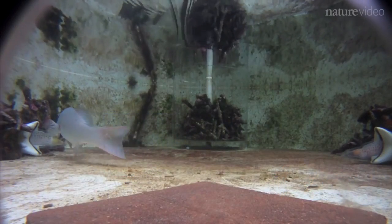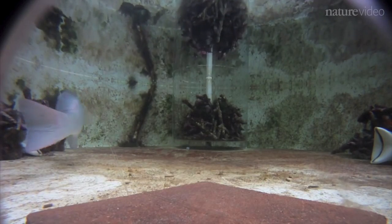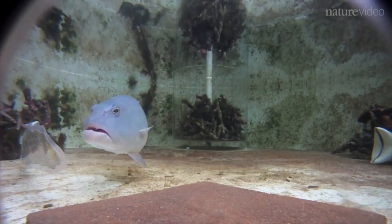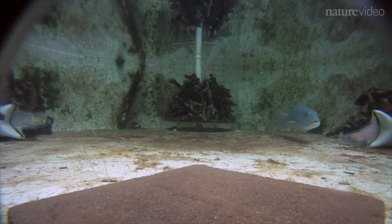In a controlled experiment using an artificial reef and two fake paper eels, scientists saw that the Grouper would recruit the eel that was most competent. If the eel helped the Grouper capture prey and the other eel did not, the Grouper would recruit the eel that it would benefit most from.